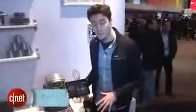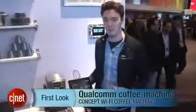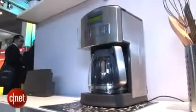Hello, I'm Luke Westray for CNET here at Qualcomm Stand at Mobile World Congress 2013, taking a look at something that caffeine fiends will really enjoy. It's a tablet and smartphone controlled coffee machine.